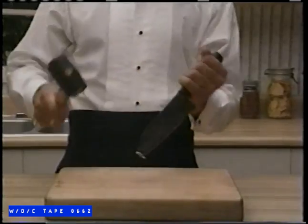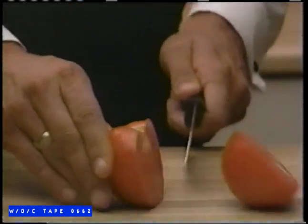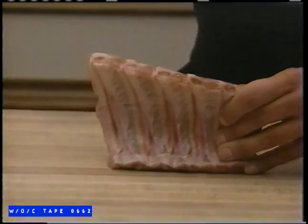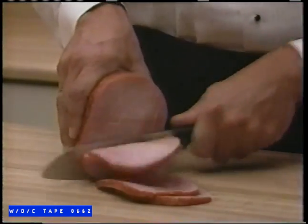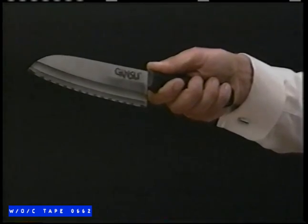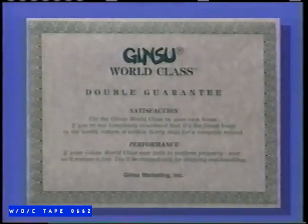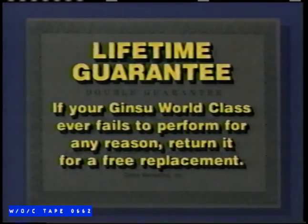The high-carbon stainless steel blade has incredible strength. Even with abuse like this, it still never needs sharpening. No matter what your cutting chores, nothing cuts it like the Ginsu World Class — it's as simple as that. No other knife has a triple ground curved blade. No other knife has such precision sharpness. An instrument like this could easily cost $100 — but not here. Ginsu World Class is yours for only $29.95, complete with a double guarantee. Return it for a complete refund if not satisfied, or we'll replace it free if it ever fails to perform. Sharp offer, sharp value.